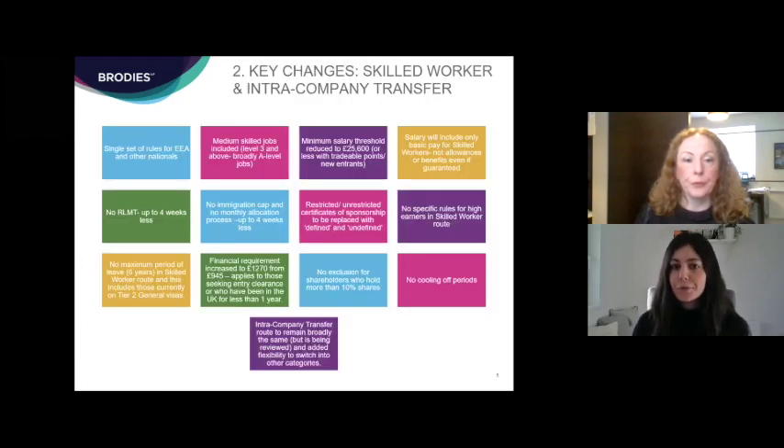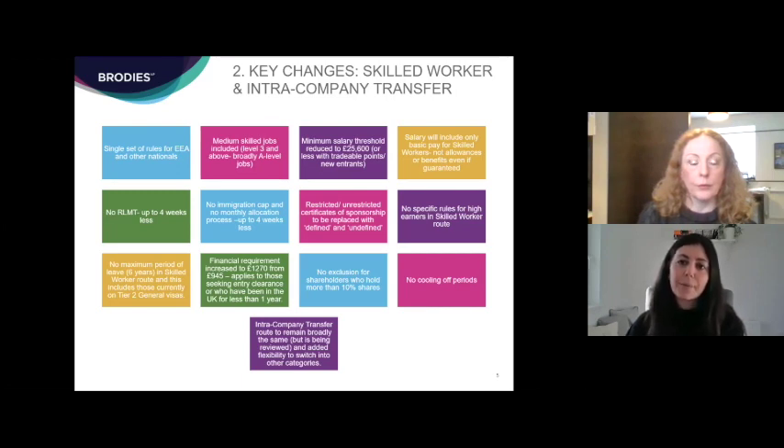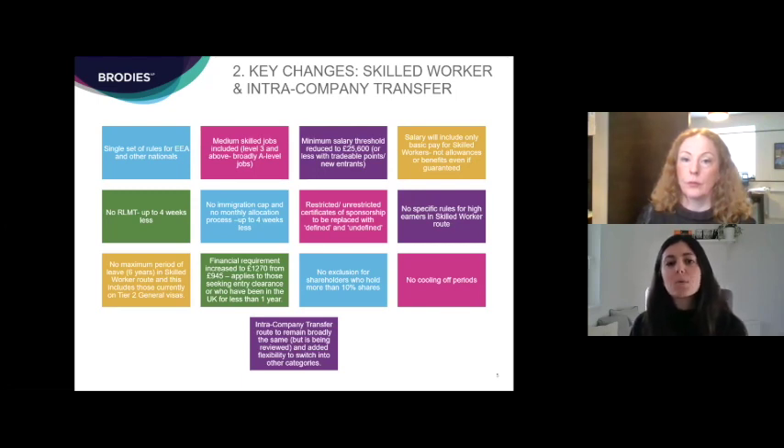There are quite a number of key changes coming into play. First, it will be a single set of rules for Europeans and other nationals under the new system. Under the current points-based system, only highly skilled roles at RQF level 6 — graduate level and above — are sponsorable, but under the new rules from the 1st of December, medium skilled roles at RQF level 3, broadly A-level or Scottish Higher level, will be eligible. The minimum salary threshold will also be reduced to £25,600. Importantly, what counts toward the minimum salary will change: currently certain allowances and guaranteed bonuses can be included, but from the 1st of December only basic pay will count.